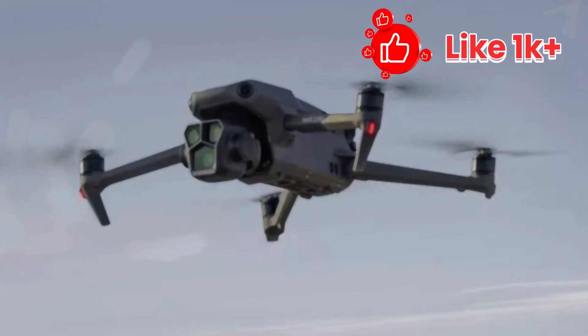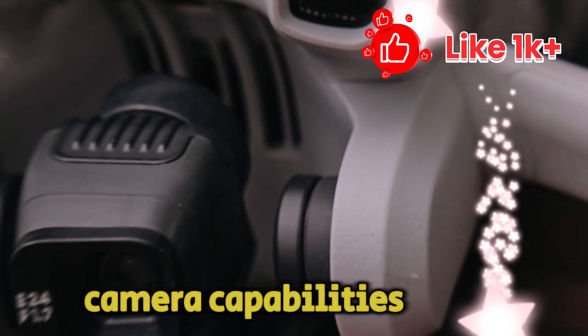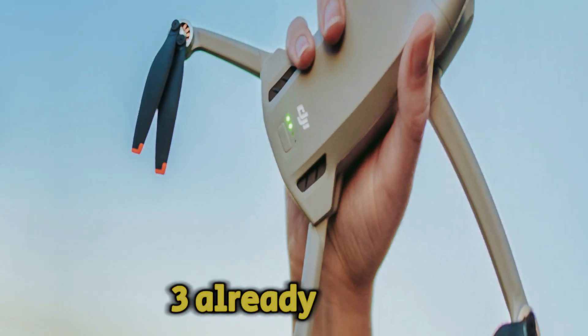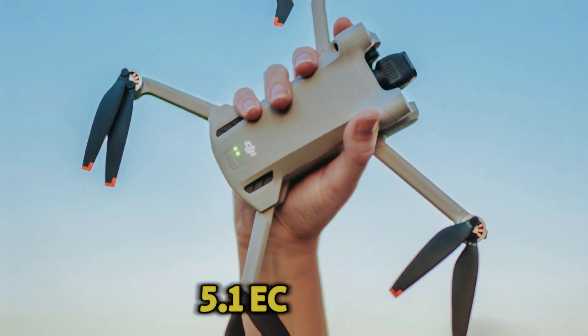Rumor has it that this drone will be a technological marvel, boasting groundbreaking features that will leave us in awe. Let's delve into what we can anticipate from this upcoming powerhouse.